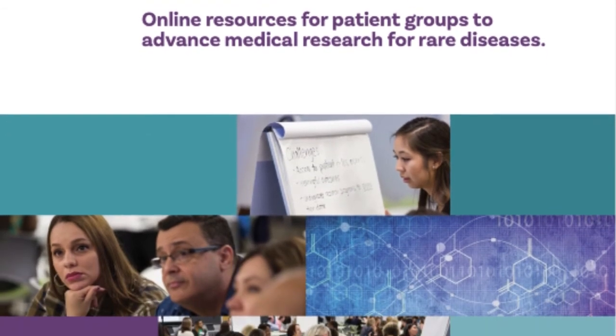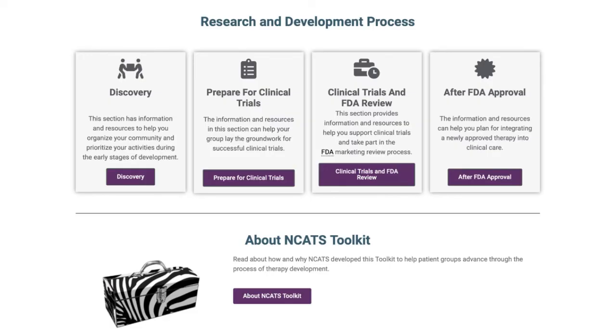The toolkit is a crowdsourced online repository where members of the rare disease patient community can share and obtain the educational information, best practices, and tools needed to successfully engage in the biomedical research process.